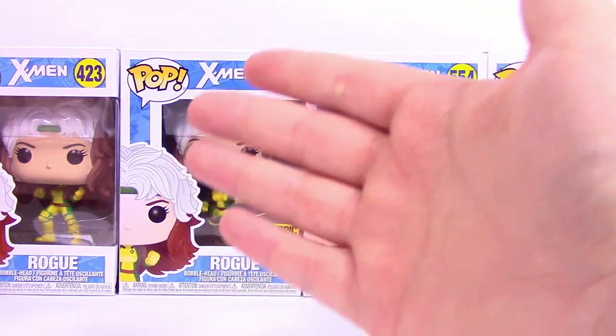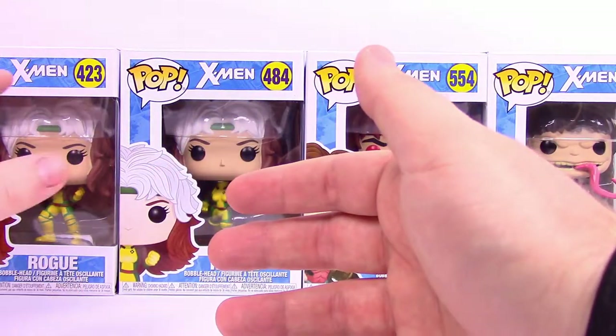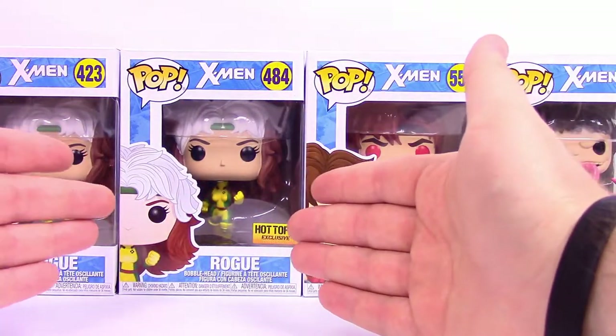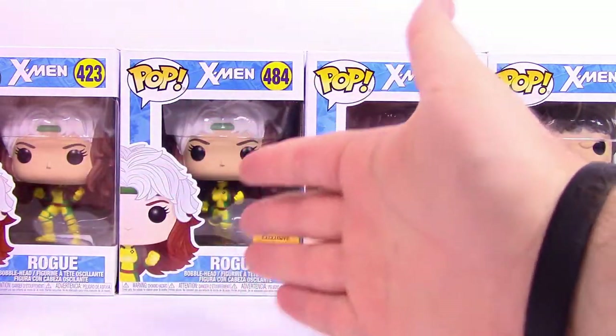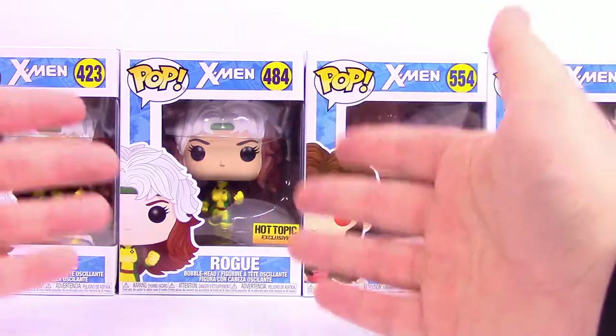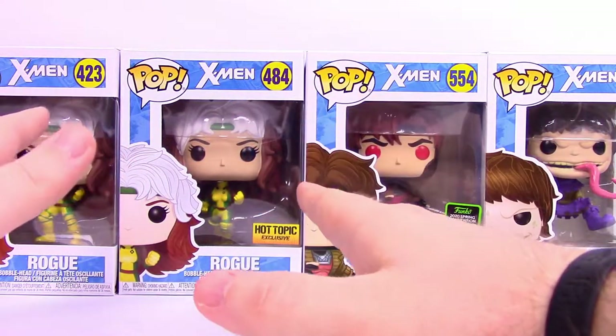We finally have a Rogue Funko Pop, which is just in a normal stance — this is just the basic Rogue, you can find this anywhere that Pops are sold. But then we have the Hot Topic exclusive one where she's in more of a flying position. That's the one I like the most because I love the effect of her flying — it just looks very cool.